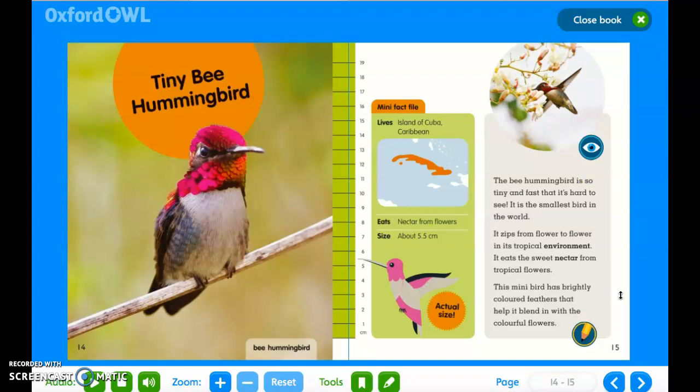Tiny bee hummingbird. Mini fact file: it lives on the island of Cuba in the Caribbean; it eats nectar from flowers; and it's about 5.5 centimeters. The bee hummingbird is so tiny and fast that it's hard to see — it's the smallest bird in the world. It zips from flower to flower in its tropical environment. It eats the sweet nectar from tropical flowers. This mini bird has brightly coloured feathers that help it to blend in with the colourful flowers.